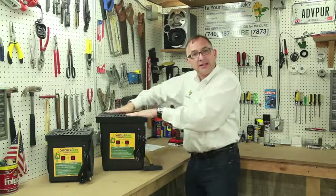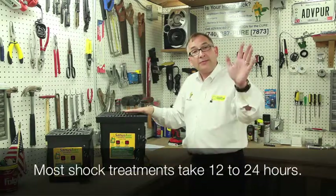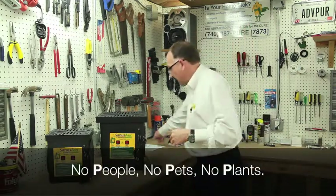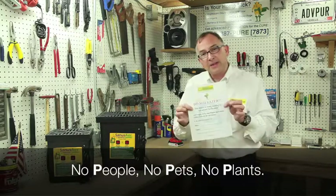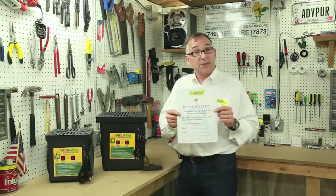It takes us about an hour to set up, and once we're set up, we leave. During that time there are no people, pets, or plants allowed. We will post signs at your door that tell anyone who comes that they're not allowed back in until the treatment process is completed, listing a date and a time.